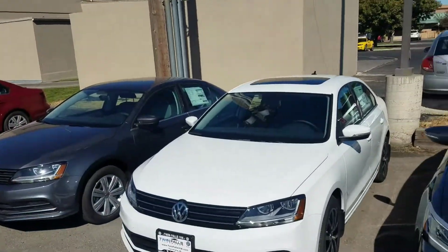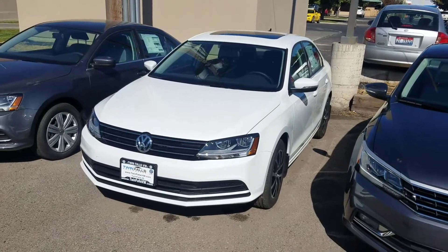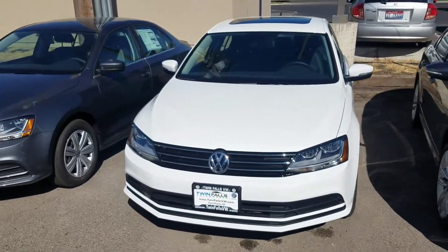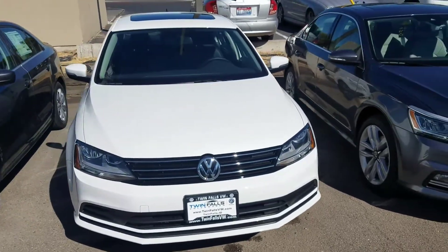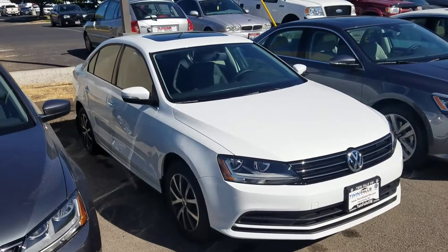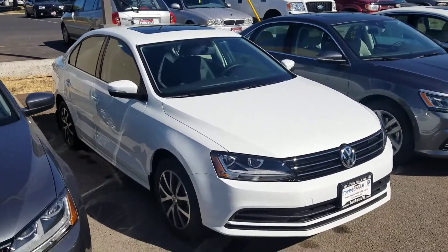Hello, this is Mark Kent here at Twin Falls Volkswagen, Twin Falls, Idaho. Thank you so much for looking at our 2017 Jetta SE, brand new. I'll just give a quick walk around — I wanted to show you the extra accessories on it, as well as show you the general tint on it too.